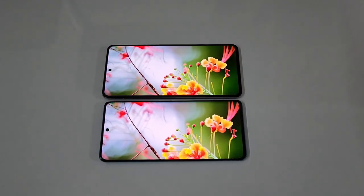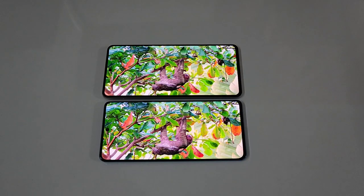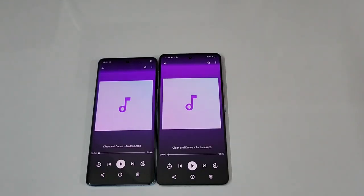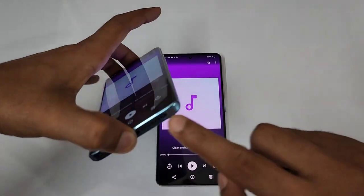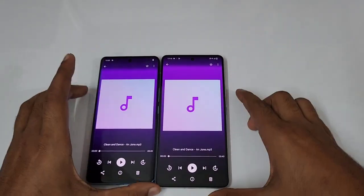In my personal preference I would pick the Vivo V25 Pro because of the curved display — but it's purely subjective. Now let's move to the audio. As per the specs, the iQOO 90 has dual stereo speakers, so loudness and everything would be really nice for the iQOO 90. The Vivo V25 Pro has just a mono speaker versus dual stereo speakers on the iQOO 90.